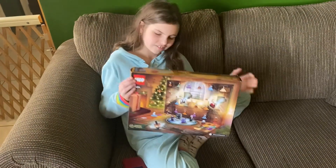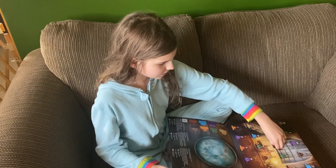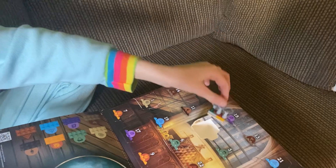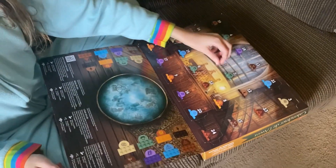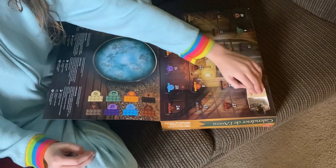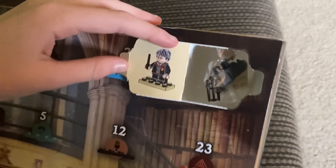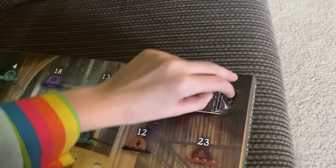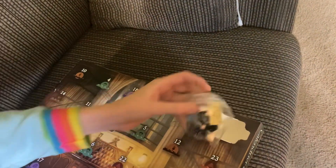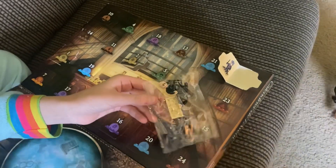It's day three of the Harry Potter advent calendar. Day two was the Quidditch build. Now it's time for day three — she opens it and it's Harry Potter, the character! She finally got a character! She's going to build it and show that in a minute.